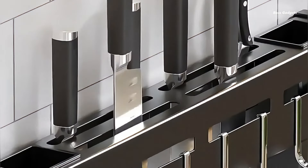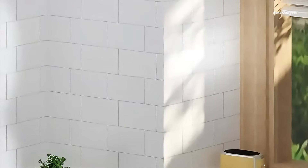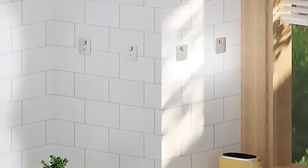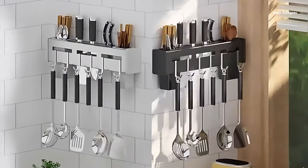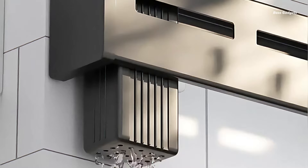Crafted with durability in mind, this organizer boasts high-quality materials and expert craftsmanship, promising long-lasting performance in your busy kitchen. The easy installation process ensures you'll be enjoying improved kitchen organization in no time.